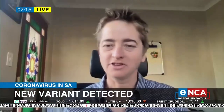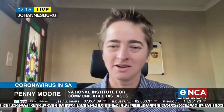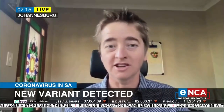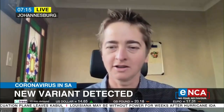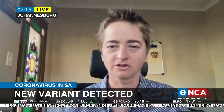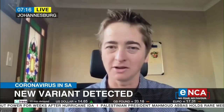Morning, and thanks for having me. The C.1.2 variant has been detected as part of routine genomic surveillance. As you know from many of our previous conversations in the press, there's extensive genomic surveillance in South Africa. What that means essentially is that we, as a consortium — the NGS South Africa Consortium, which is a network of labs spread across South Africa — tries very hard to monitor the evolution of new variants and to watch from an epidemiological point of view what's happening to the epidemic in South Africa.